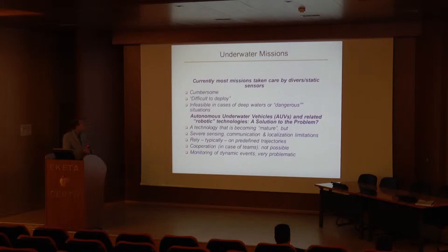Currently, most missions, when we try to explore an underwater area or find, for instance, a barrel or a container that has been sunk from a ship, use either divers or static sensors — we deploy static sensors and they do the work. There are a lot of disadvantages: first of all, it is cumbersome. To deploy static sensors or even divers is difficult, there is a lot of work involved. In cases of deep waters, or where something is dangerous, for instance if you have a chemical spill, it is not feasible at all to deploy static sensors.